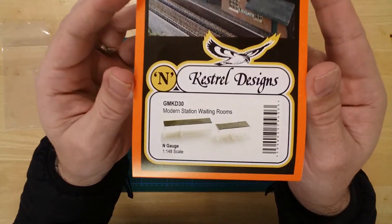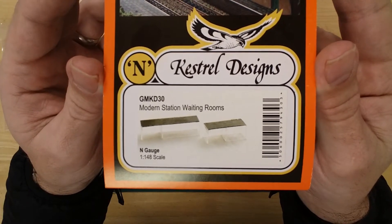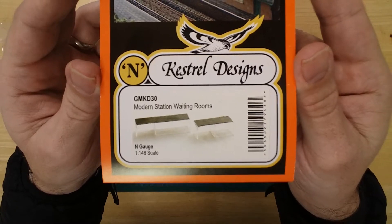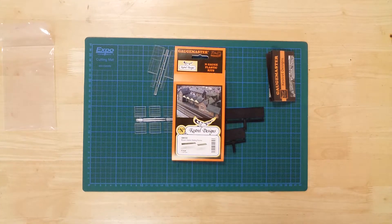The set of modern station waiting rooms from Gauge Master: the larger building has a footprint of 81 by 23 millimeters and a height of 22 millimeters, while the smaller building has a footprint of 56 by 23 millimeters and a height of 22 millimeters.